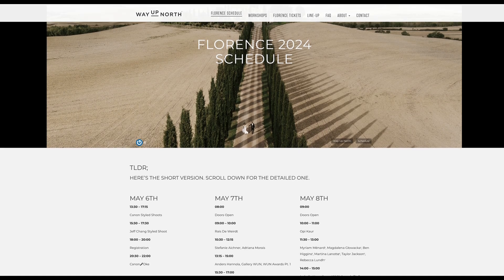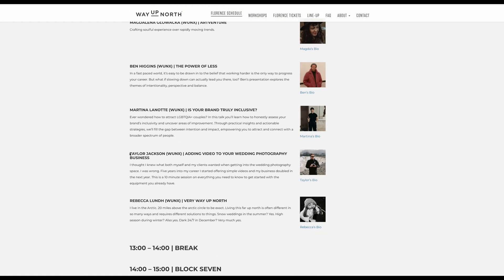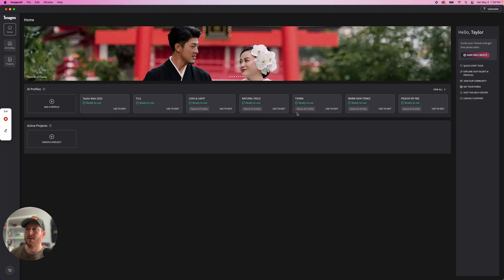I have a flight to Rome in about five hours for Way Up North, a conference that I'm speaking at and that Imagine is sponsoring. If it takes me more than one hour to get this done — it's 1:39 PM right now — I'm going to miss my flight.